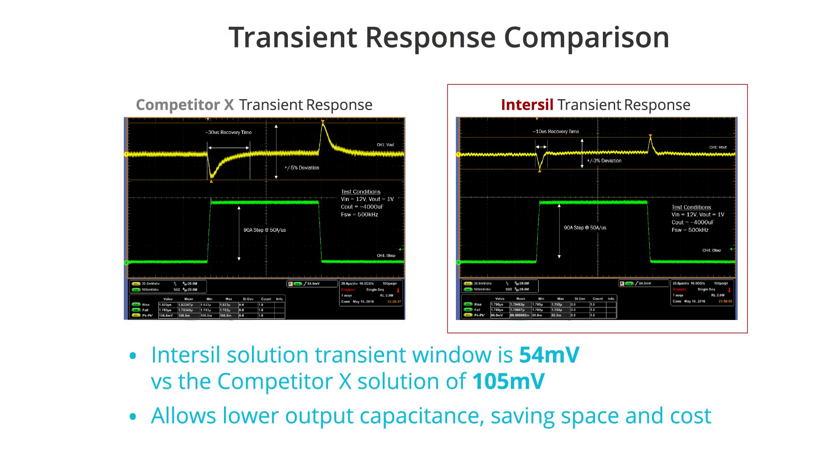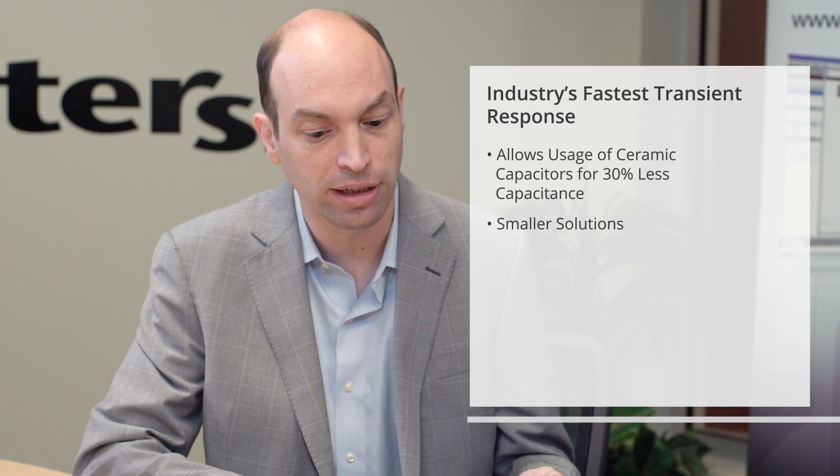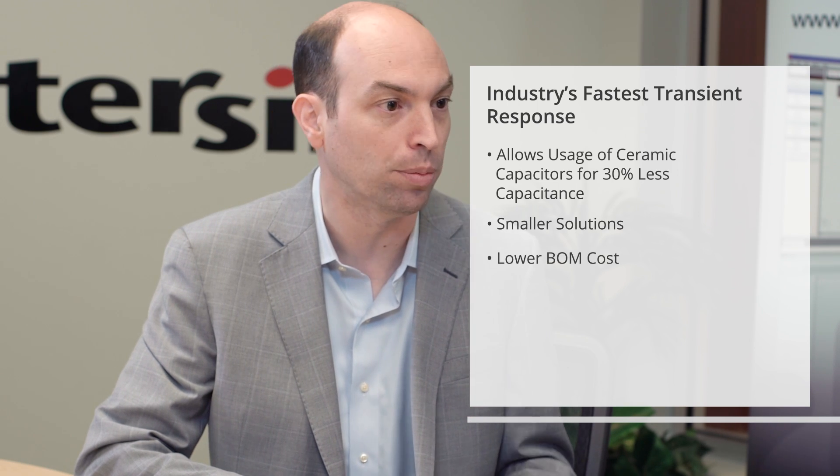So when you say predictive, what does that translate to when it comes to transient response? Well, the advantage of this loop is zero latency and very fast transient response. The benefit of that is we can use less capacitance than any other solution in the marketplace. So for these high current rails, it's not uncommon to see 30% less capacitance, translating into a smaller solution and lower BOM cost.